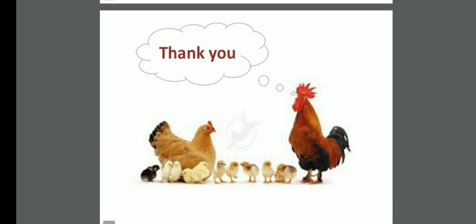This was all regarding artificial insemination in poultry. If you are having any questions regarding artificial insemination in poultry, please mail me, comment on it, or call me - I will be there for you. Thank you very much.